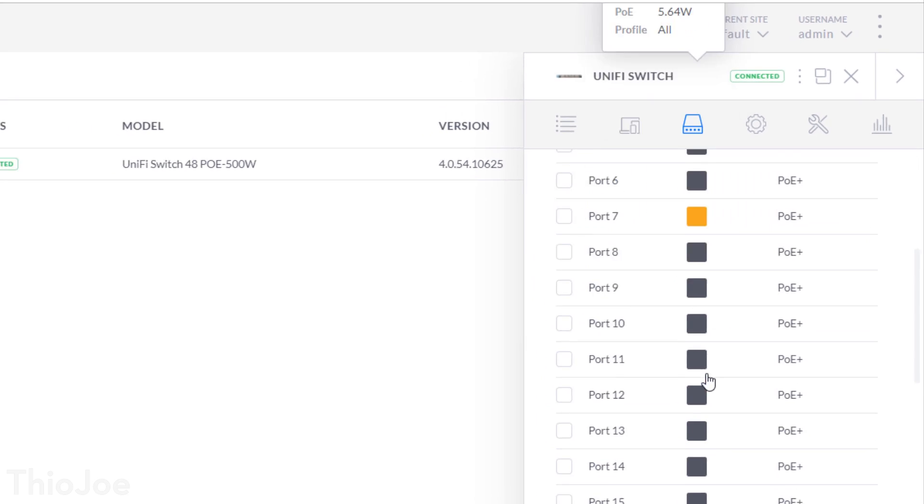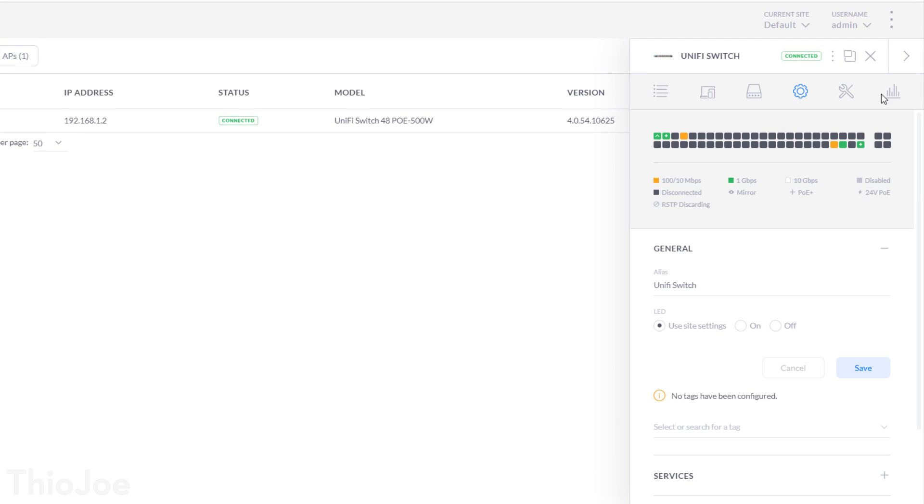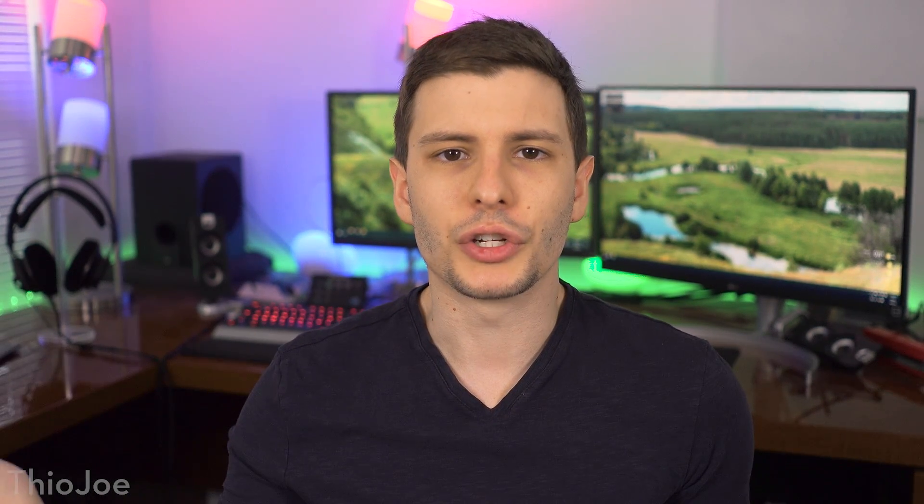These settings are very advanced, and even if you wanted to use them it would take quite a bit of research to figure out. One thing to point out: if you do buy a managed switch, you don't have to configure it. These will usually work out of the box just like an unmanaged switch. But if you want to do all the extra stuff, you can go in and do it. You probably wouldn't even realize there's a difference unless you go in and try to change things.